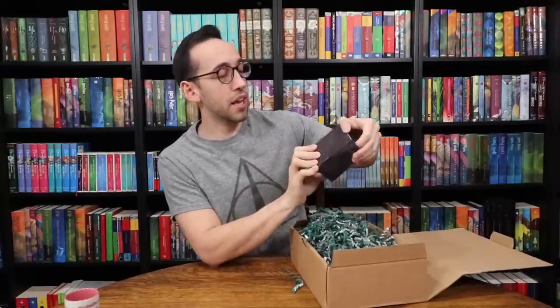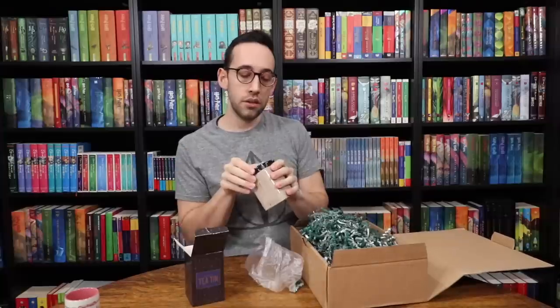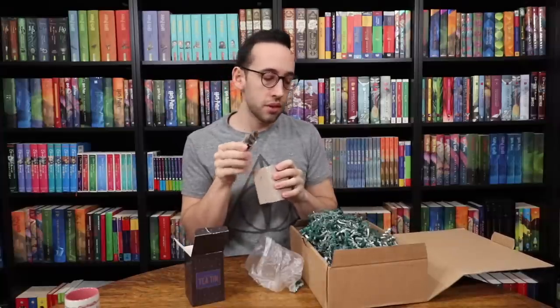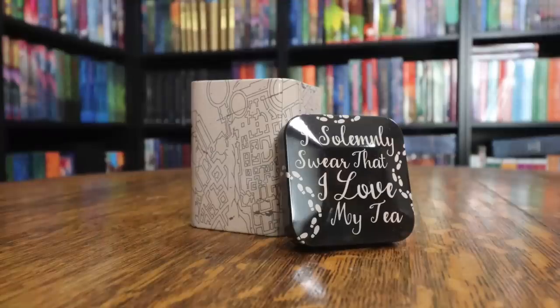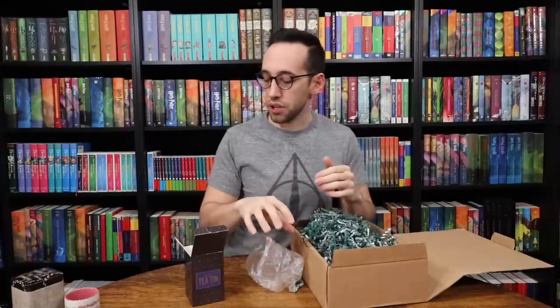We have a Wizardry tea tin. Let's pop it open and see what it looks like — there's no tea inside. On the tin it says 'I Solemnly Swear That I Love My Tea,' and on the side is kind of the Marauder's Map design. That's a fun thing — a little tea tin to put on your counter in your kitchen.